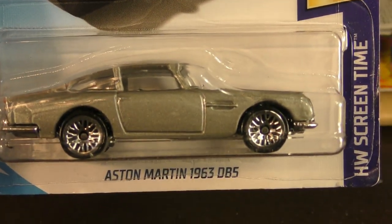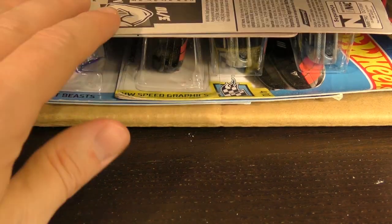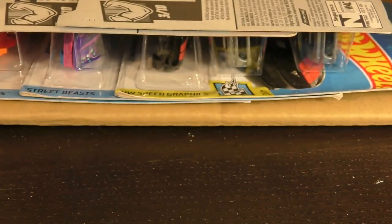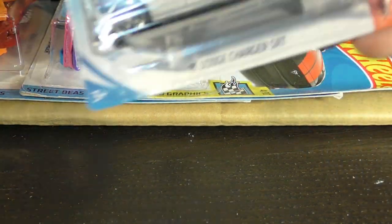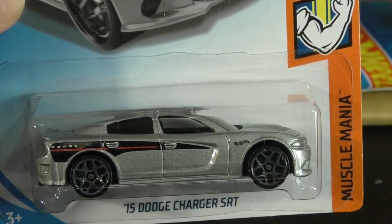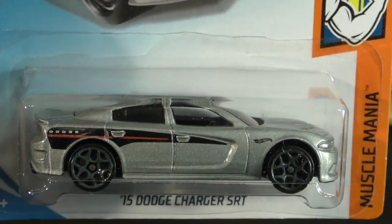There's the Aston Martin 1963 DB5, and there's another '17 Jeep Wrangler — a duplicate of that new model. Here's the '15 Dodge Charger SRT — another one for the Muscle Mania series. That's a good looking silver color with a black stripe on the hood as well as one on the side with red pinstripe.